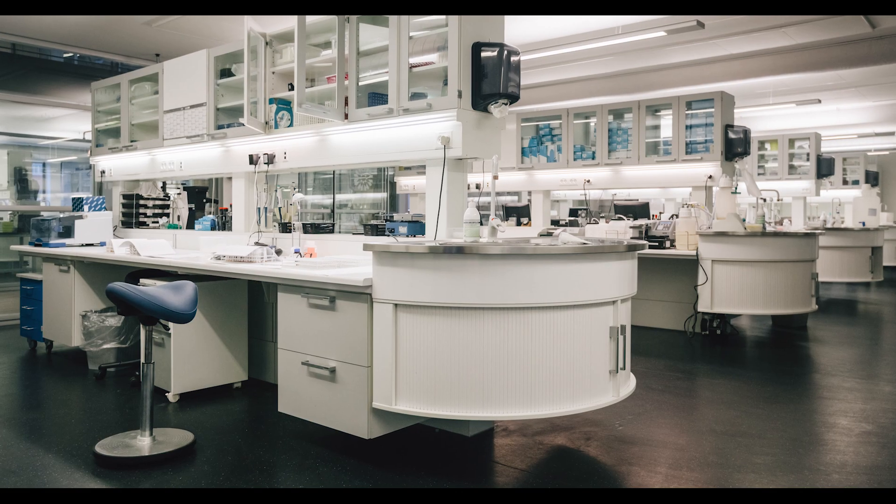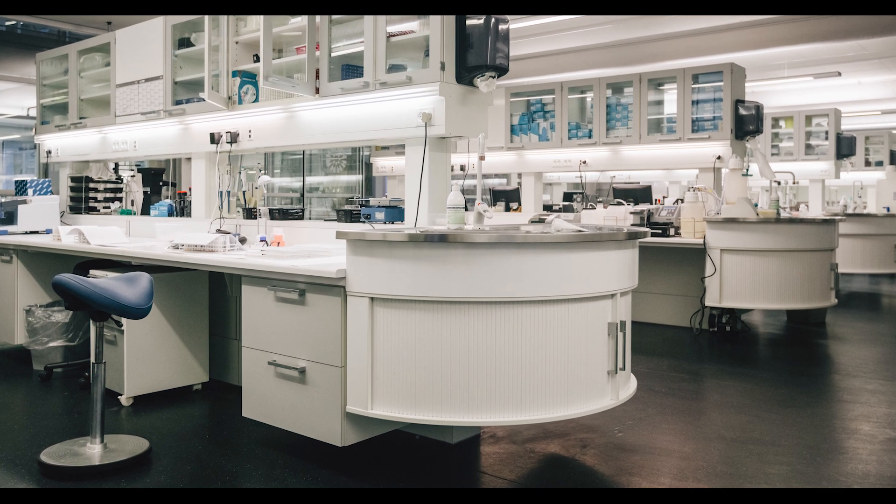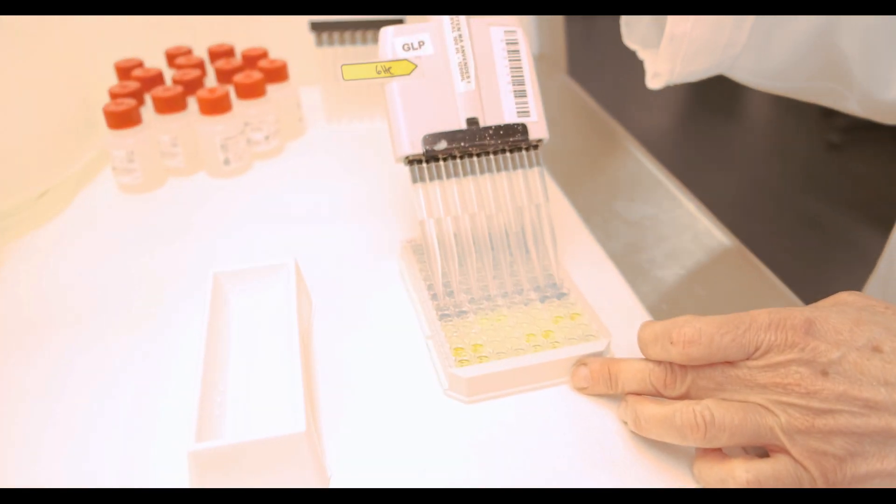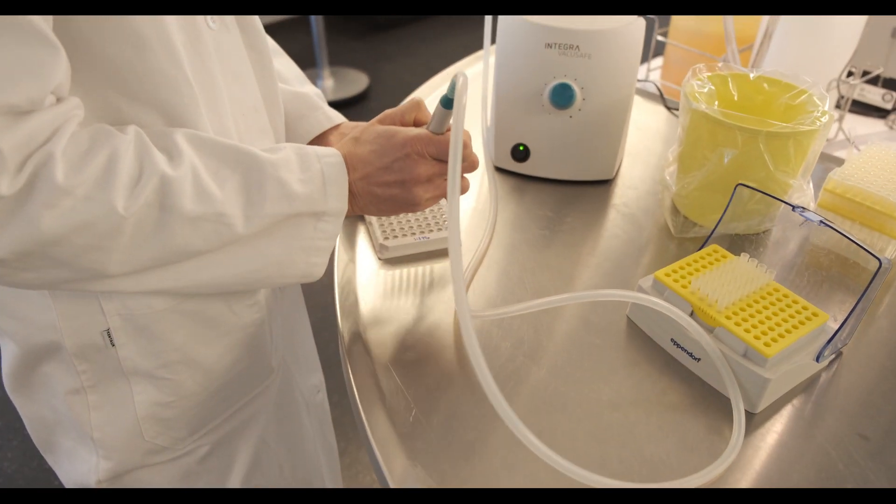Unilabs has the most comprehensive network of laboratories across Europe. This enables us to provide access to cutting-edge technologies within molecular diagnostics, pathology, and haematology.